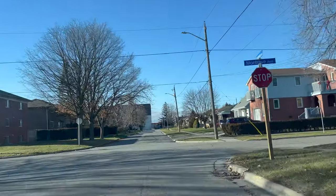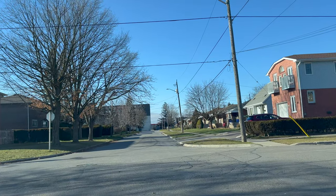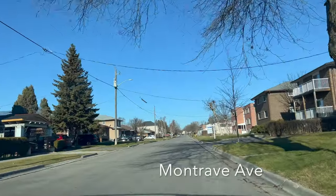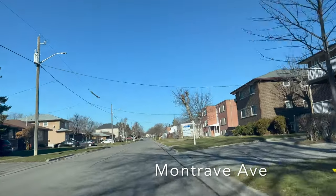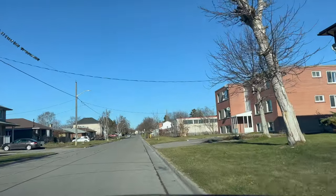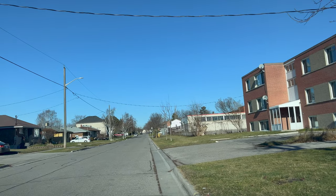This is a stop sign only for us — stop, check left-right-left, and when there is no oncoming traffic take the turn. On Monterey Avenue the examiner will ask us to do a roadside stop: perform all the maneuvers, change the gear to parking or neutral.